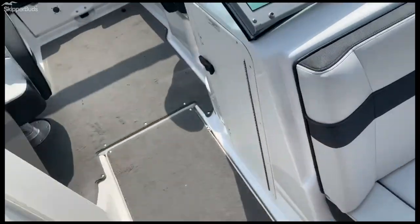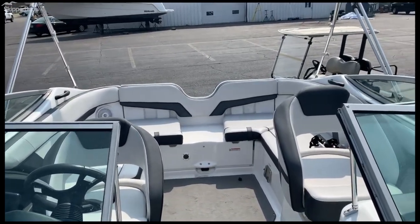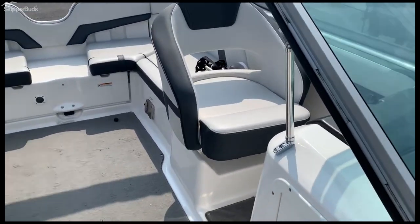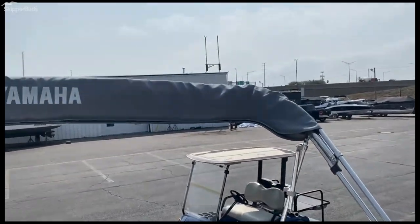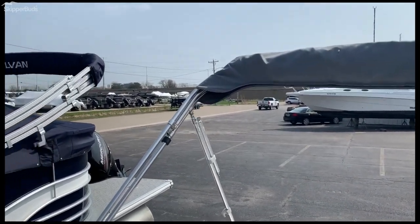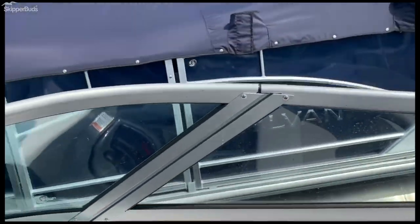Priced straight at $37,995. It's very clean, so it shouldn't last long. There's another table mount in the cockpit as well. It does come with a full bimini, as well as a full cover. Boat is rated for nine people, so plenty of room for all your friends and family.